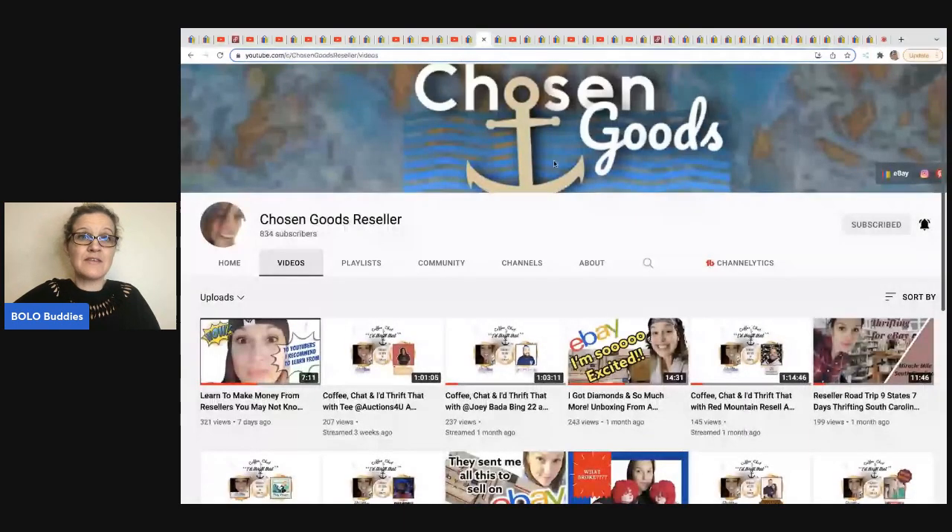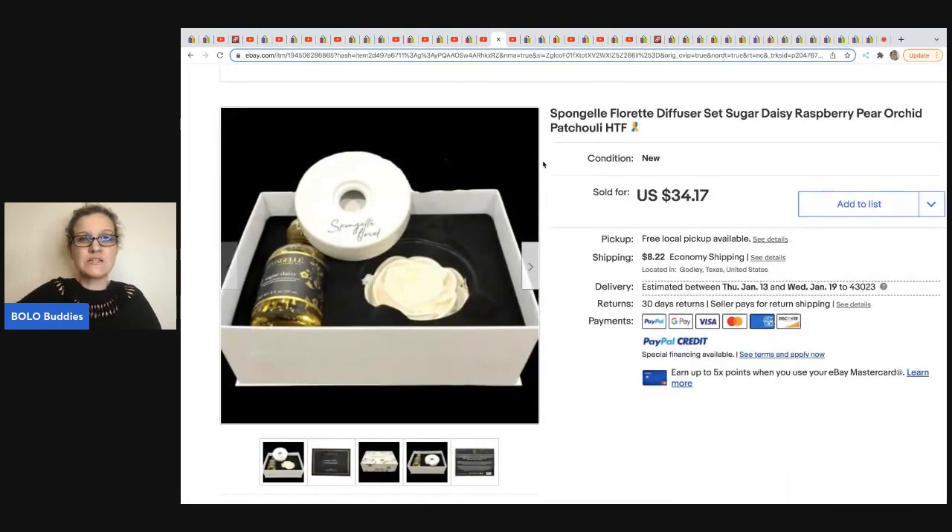Chosen Goods Reseller does a live show every Thursday morning and also a monthly Thursday night show. She sold this sponge gel floret diffuser set — it's a hard-to-find item. HTF means hard to find, and a lot of times that's better to use than 'rare.' She got this out of a subscription box — she buys subscription boxes, keeps what she wants, and puts the overflow on eBay. She sold this for $34.17 with buyer-paid shipping, and her cost of goods was around $3.55.